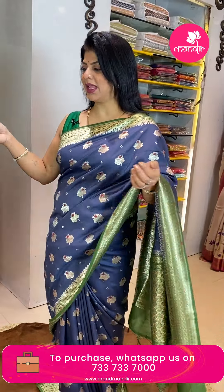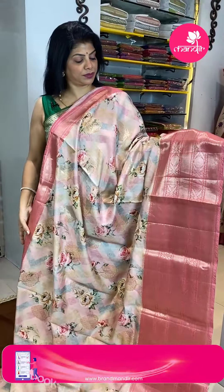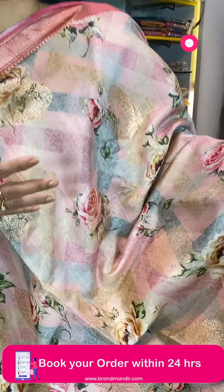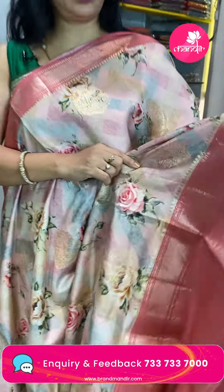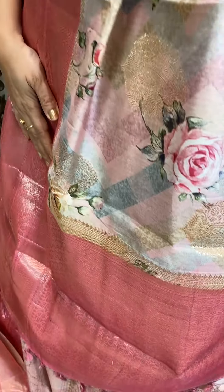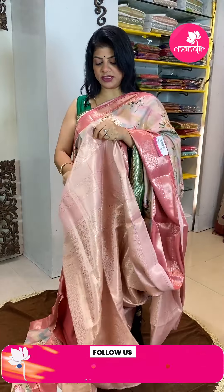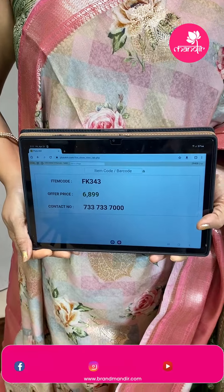Next saree — matka silk in beautiful peach and light pink shade. Pastel shades — light blue, light peach, light pink with printed florals and zari florals. Contrast borders with zig-zag and floral vines alternate borders. Pallu contrast with florals and leaf jal — small jal. Blouse contrast brocade blouse printed with border. Price is 6,899 and FK343 is the code.